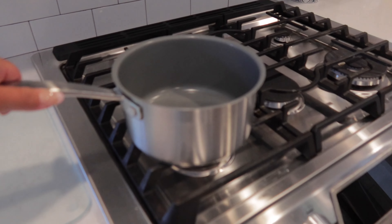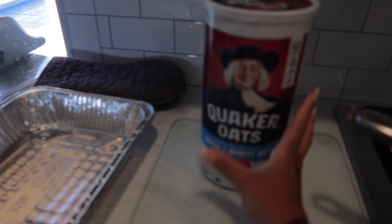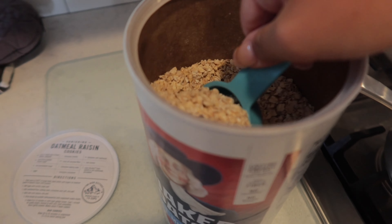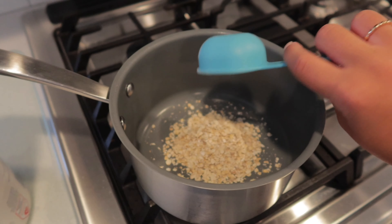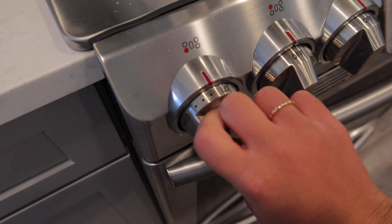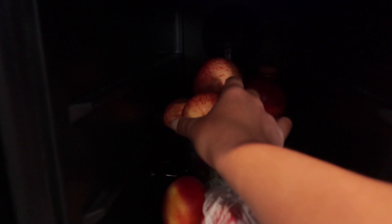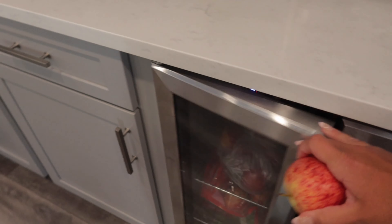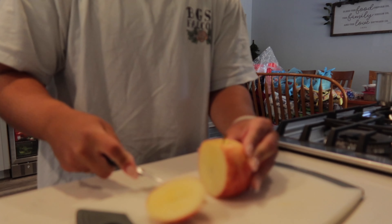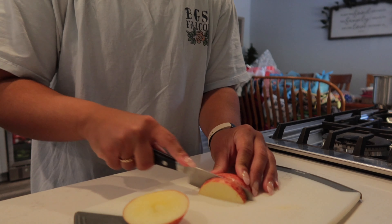For breakfast I decided to make oatmeal. I make this almost every single morning — it's just the perfect breakfast for me. I always do a half a cup of oats, using two one-fourth cups, and then I use almond milk as my liquid. I've tried many different recipes but this one has always been my favorite, so I use half an apple cut up into little cubes.